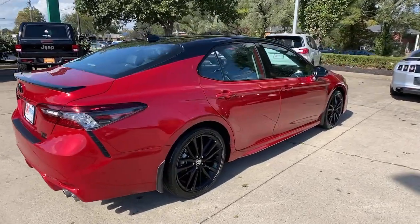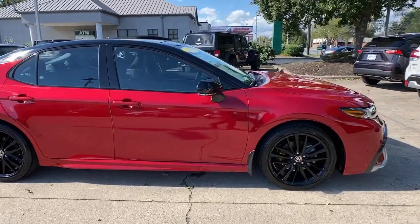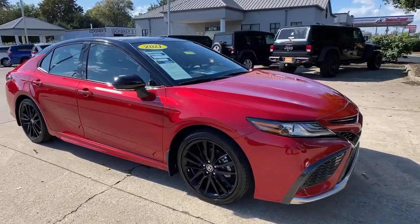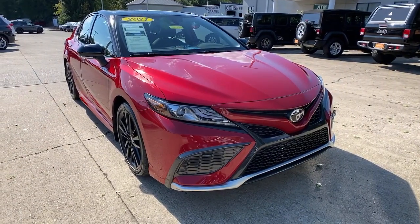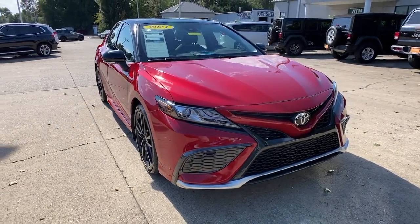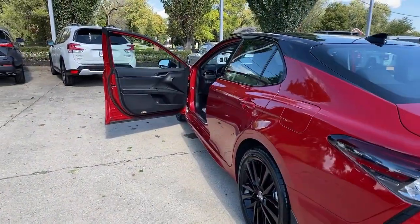Hop into the 2021 Toyota Camry. With less than 15,000 miles on the odometer, this vehicle stands out from the rest. At the end of the day, it should be about what your car can do for you, not the other way around. This elegant and efficient Toyota Camry puts you and your passengers at the center.